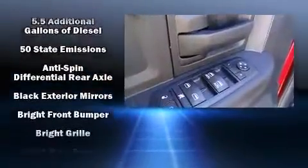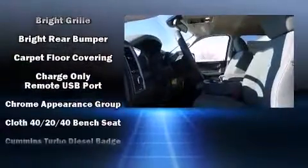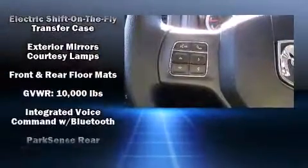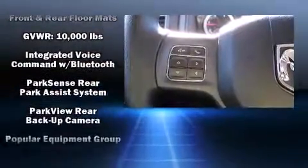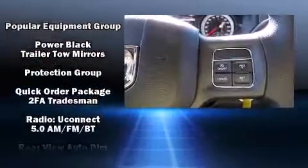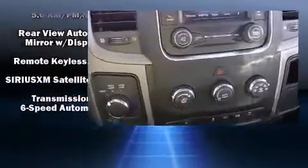Safety equipment has been integrated throughout, including head curtain airbags, front side impact airbags, traction control, brake assist, ignition disabling, and four-wheel disc brakes with ABS. For added security, dynamic stability control supplements the drivetrain.